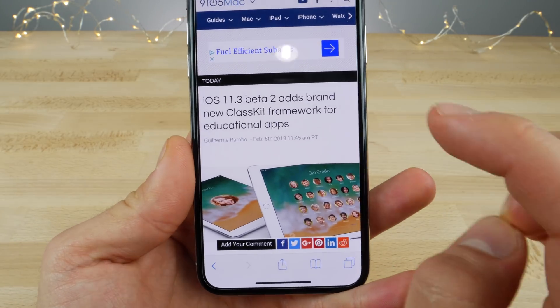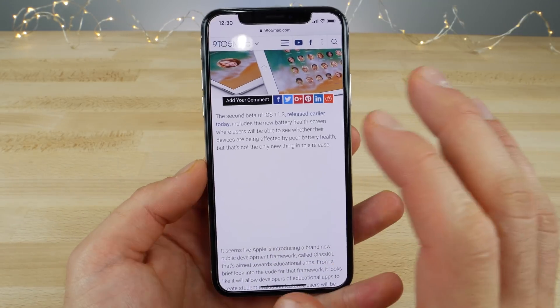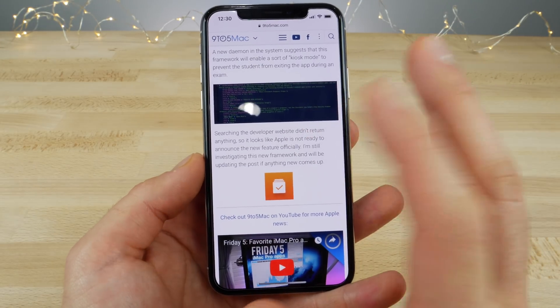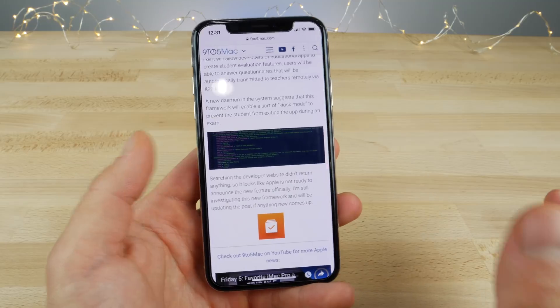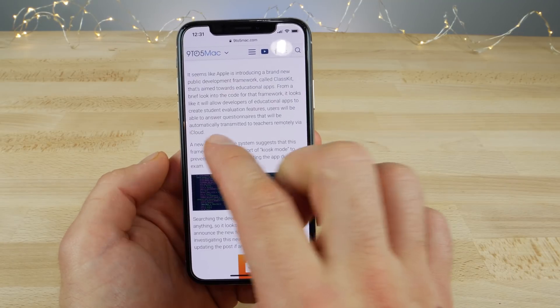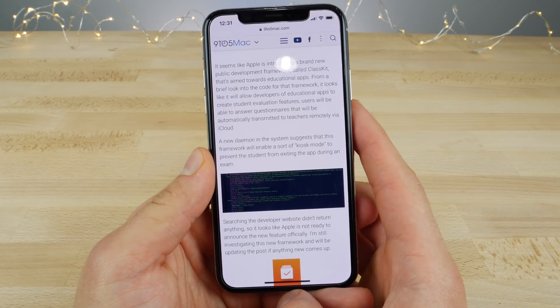iOS 11.3 beta 2 adds a brand new ClassKit framework for educational apps, discovered by 9to5Mac within the source code. It's not immediately available, but there are a couple of new features you'll be able to take advantage of. For example, students will not be able to leave a certain testing application if you so choose. There will also be new student evaluation features where users can answer questionnaires that will be automatically transmitted to teachers remotely via iCloud.